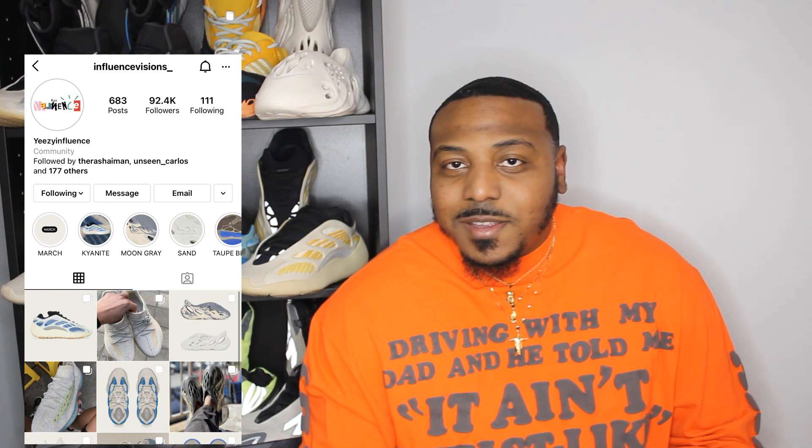What's up legends, had to take a second to lock in with you guys. First and foremost, if you're not already, make sure that you follow my bro Influence Visions on Instagram. He just gave us some crazy news — gotta take this information with a grain of salt because it's not a hundred percent confirmed, but when it comes from such a credible source like Influence Visions, I think he's like a hundred percent from the free throw line right now.